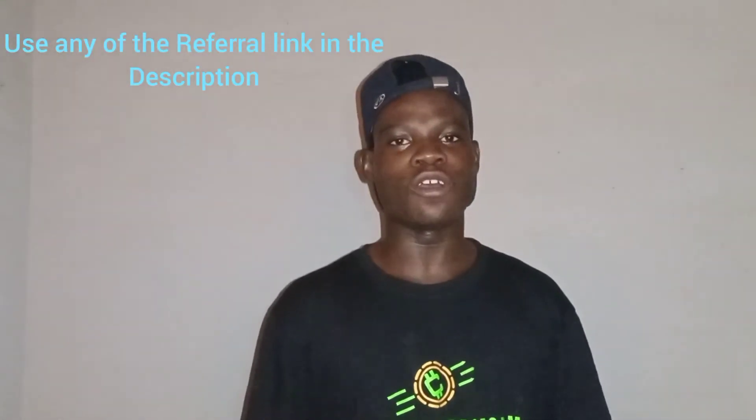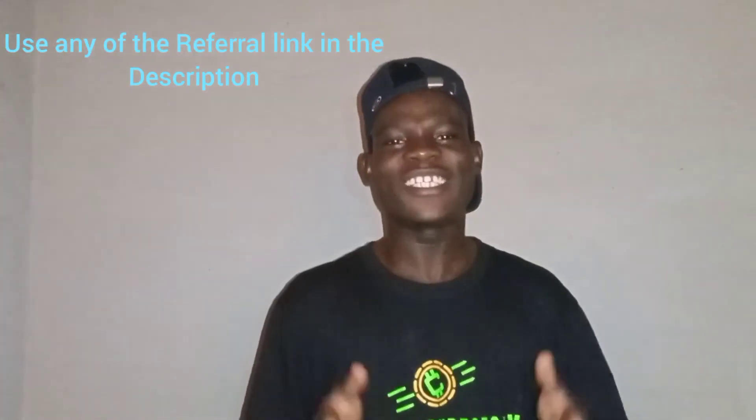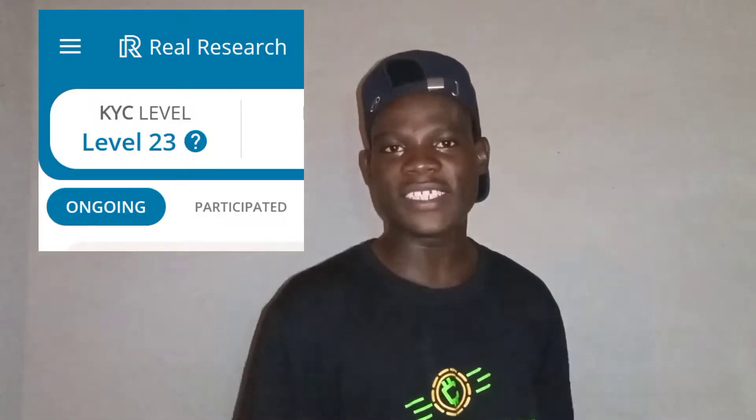What I need you to do is there will be a referral link in the description. You click it, it will direct you to the Google Play Store. Once you've downloaded the app using the link, you register immediately and complete your KYC verification. This is a profile setting that will enable you to get more surveys from this app.